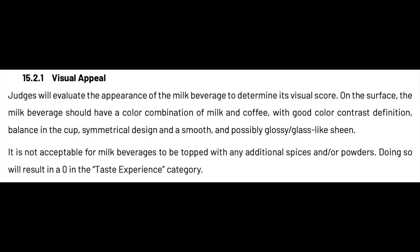Let's go to the first scored element: the visual appeal. Judges will evaluate the appearance of the milk beverage to determine its visual score. On the surface, the milk beverage should have a color combination of milk and coffee, good color contrast, definition, balance in the cup — is it centered, does it fill the cup well — a symmetrical design, and a smooth and possibly glossy, glass-like sheen. Notably, there is nothing saying it needs to be a complex pattern.